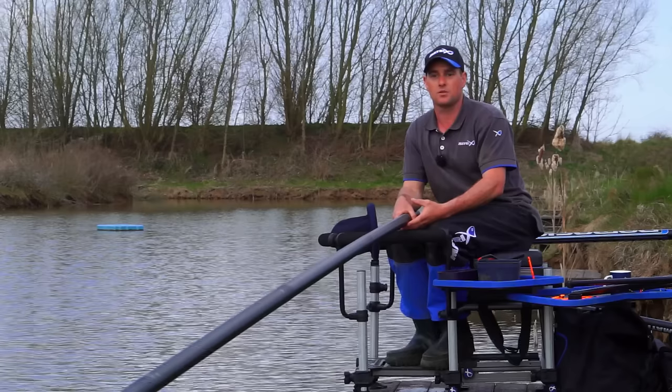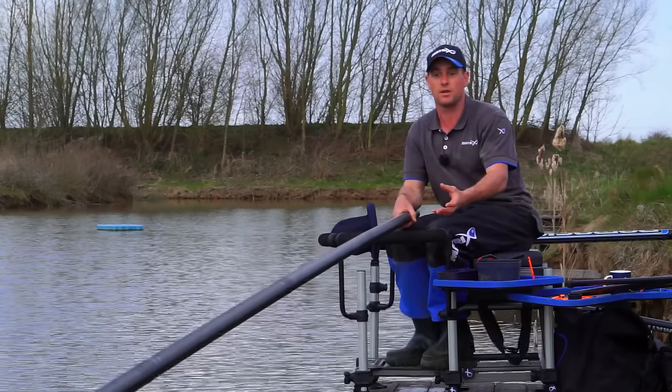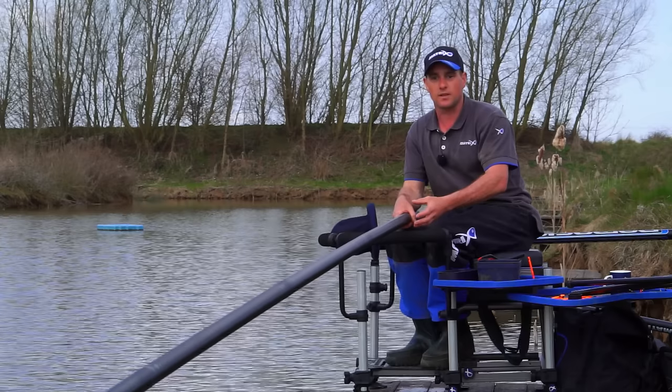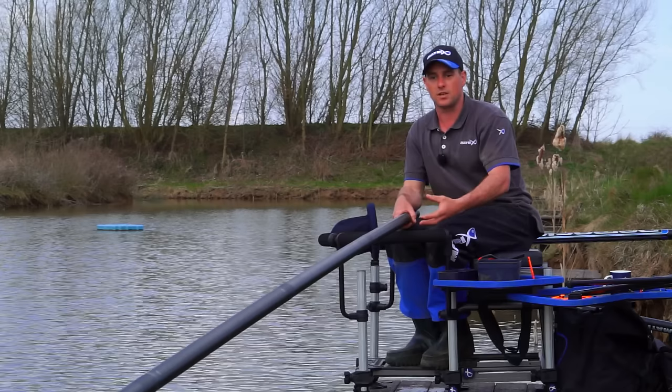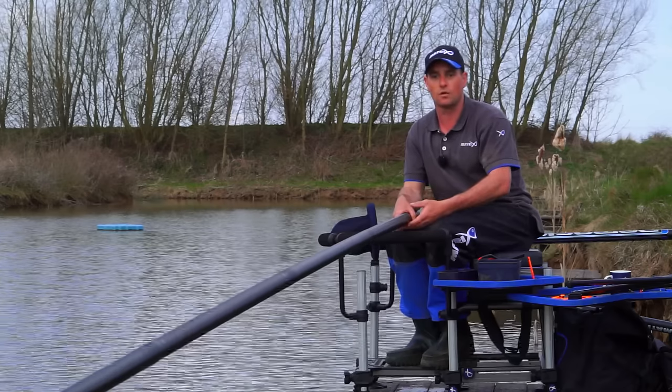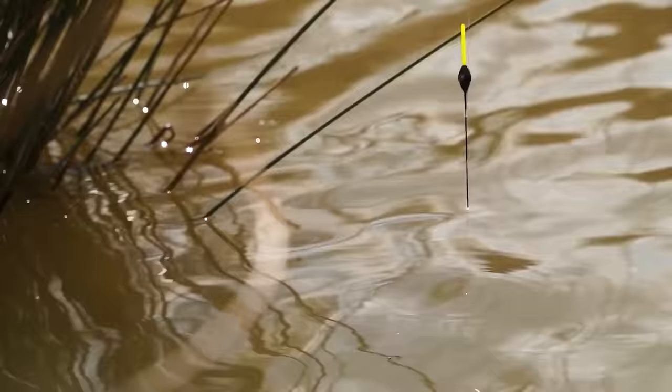It doesn't necessarily have to be a sedge or a platform - sometimes it could be a bed of reeds, could be lilies. There's all sorts of different things that can hold fish, but generally you need to be fishing next to some sort of cover to hold the fish. It just gives them that little bit more confidence when margin fishing and it makes all the difference.